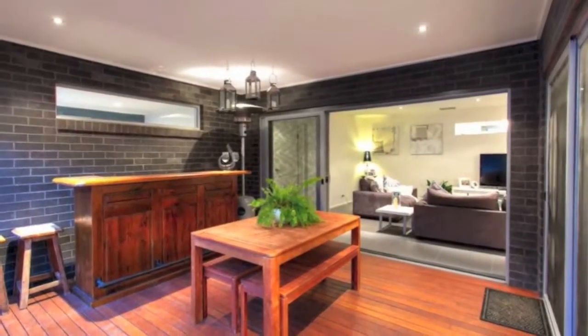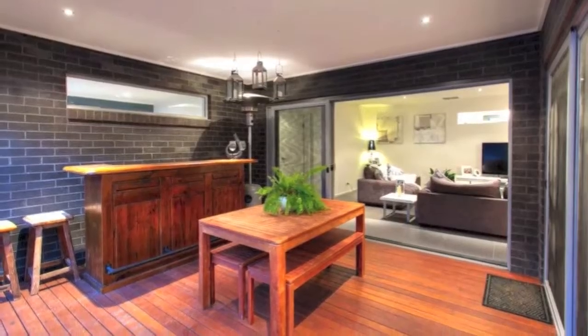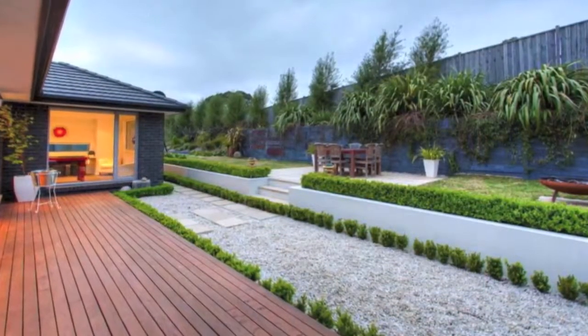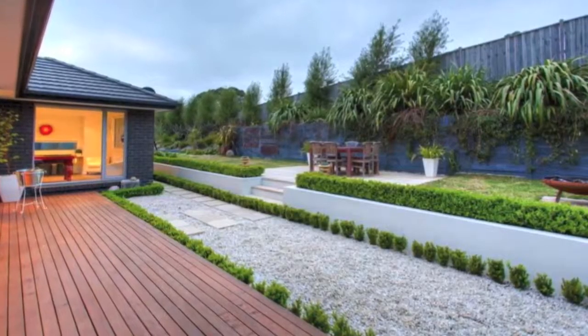The outside is just as impressive as the inside, with a gorgeous undercover timber deck alfresco area, perfect for use year round. The large backyard provides plenty of space for the kids.